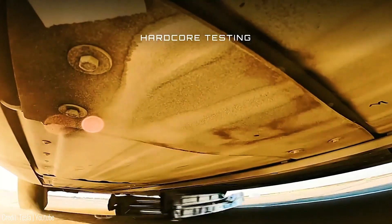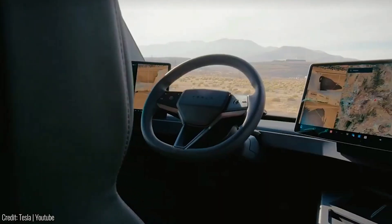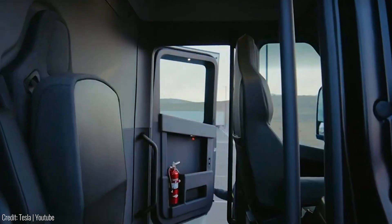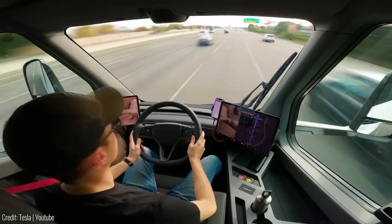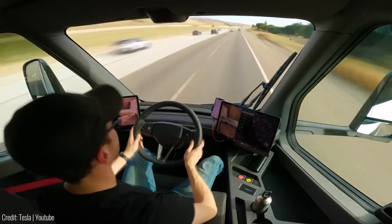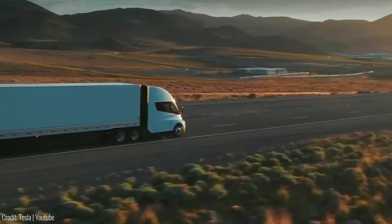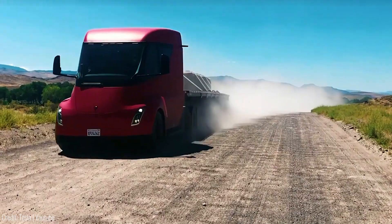The Semi comes with advanced safety features, including traction and stability controls, and its all-electric architecture reduces the risk of rollovers and cabin intrusion during accidents. With lower operating costs and the ability to charge up to 70% of its range in just 30 minutes, the Tesla Semi provides a sustainable and cost-effective solution for long-haul transportation.